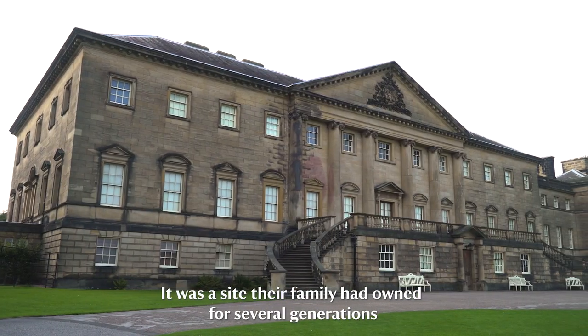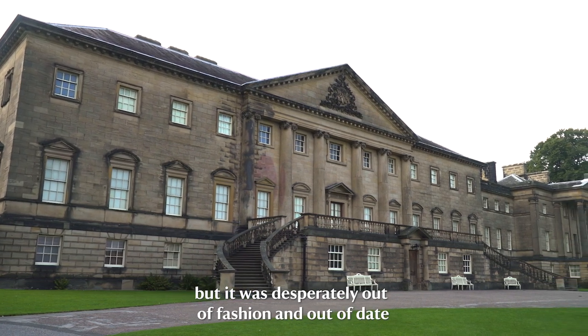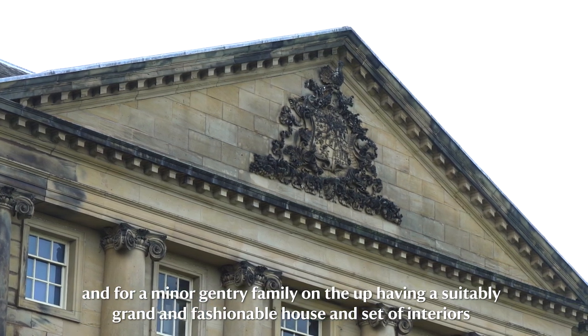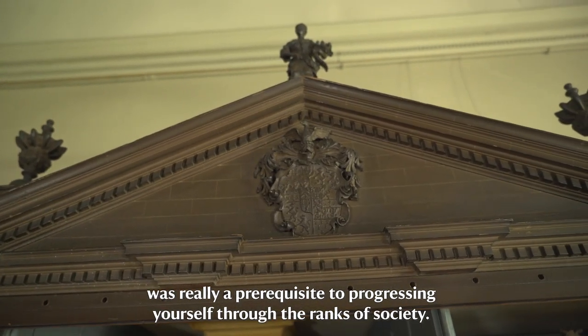It was a site their family had owned for several generations but it was desperately out of fashion and out of date, and for a minor gentry family on the up, having a suitably grand and fashionable house and set of interiors was really a prerequisite to progressing yourself through the ranks of society.